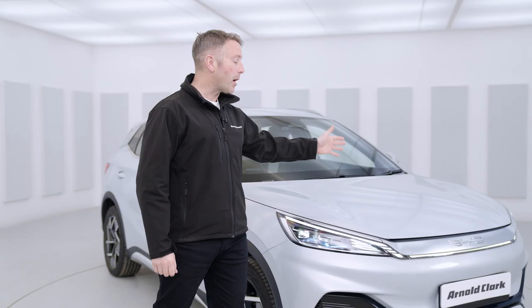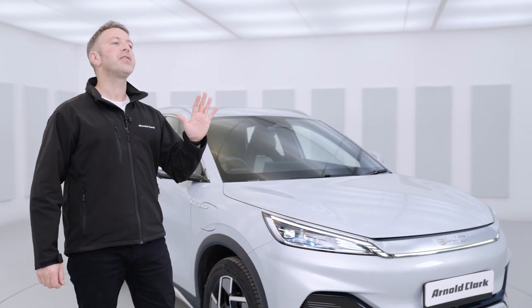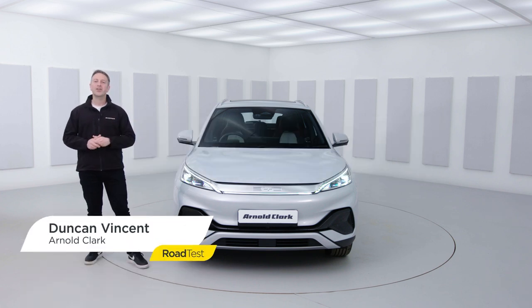Build your dreams at the Atto 3, a brand new concept by this Chinese manufacturer. It comes in three different variations and this is the top of the range design. I'm Duncan Vincent and this is the Arnold Clarke YouTube channel.